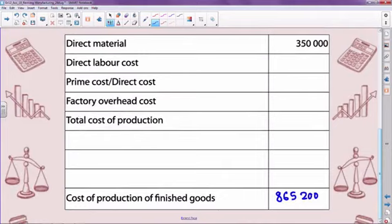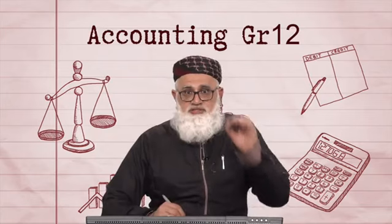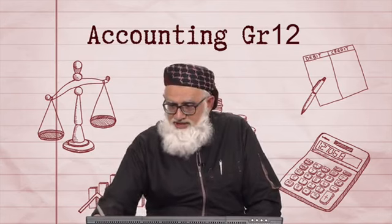This shows you the importance of reading your question paper so that no bit of information given to you is wasted. The reason it's given to you is because you're going to use it. As you'll notice, there's a lot of missing information. What other information do I have that can be used for my production cost statement?